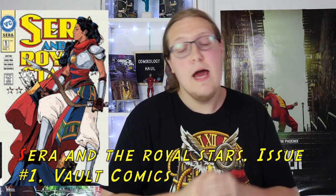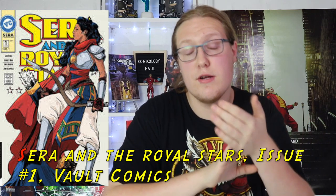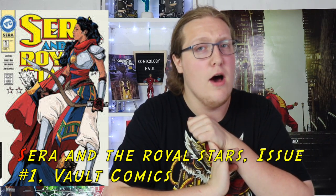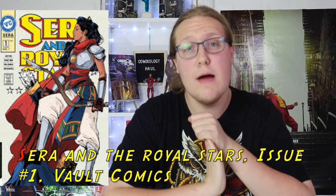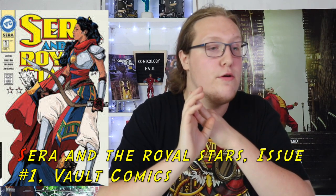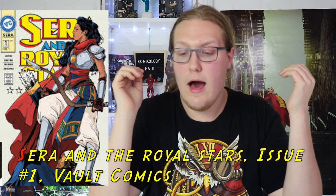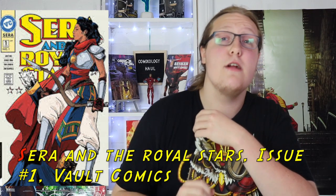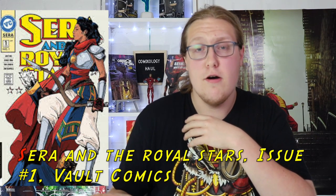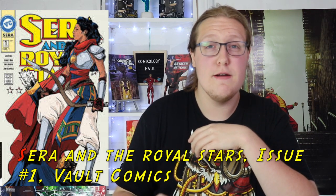Next comic I have here is Sierra and the Royal Stars issue number 1. It was a Stadium Comics exclusive cover in the comic subscription box, I believe for August. Most of the time when I have an exclusive cover variant, I don't read the comic in paper — I normally read it through ComiXology. I haven't read Sierra and the Royal Stars yet, but I'm excited to add it to my order. I'm excited to read that indie.